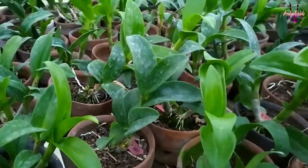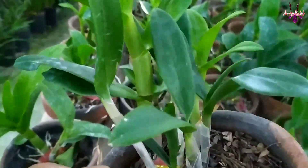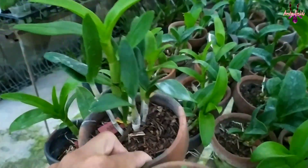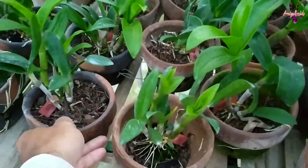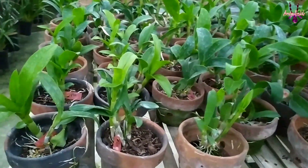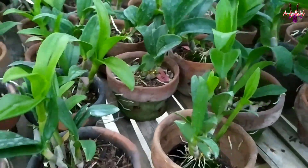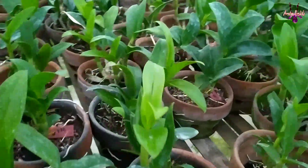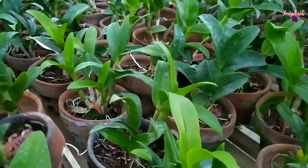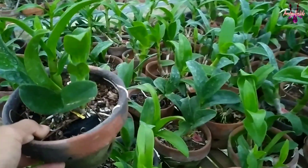Kebun kami berlokasi di Desa Sananrejo, Kecamatan Turen, Kabupaten Malang, Jawa Timur. Tiga pot kode VRO, ELO, dan KGI. Harganya seratus ribu rupiah untuk tiga pot. Jika beli satu pot harganya empat puluh ribu rupiah. Kalau beli tiga pot seratus ribu rupiah. Terima kasih.